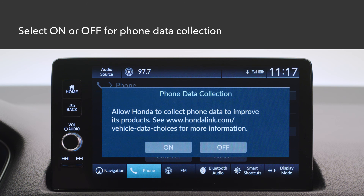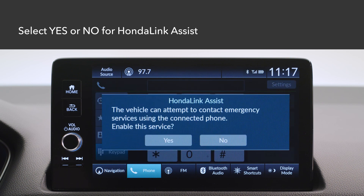A confirmation message for phone data collection will appear — select On or Off. A confirmation message for Honda Link Assist then appears — select Yes or No.